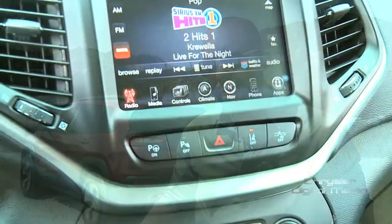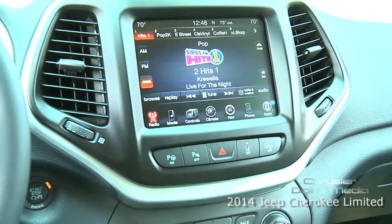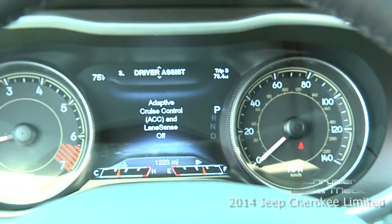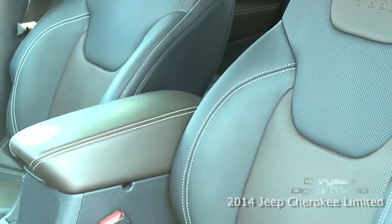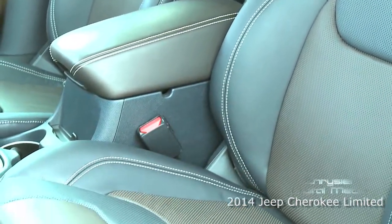Technology was really high on our list as well, with our new Uconnect system giving you the gorgeous 8.4 touchscreen, plus the TFT and the cluster. We also have a really strong Jeep story in the color materials which are inspired throughout the world.